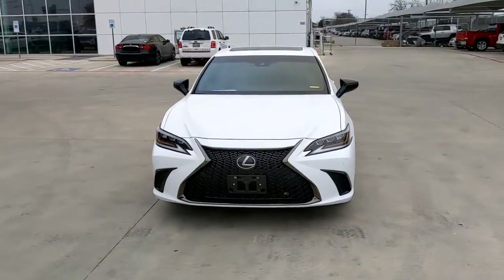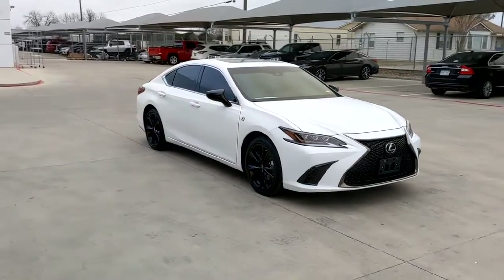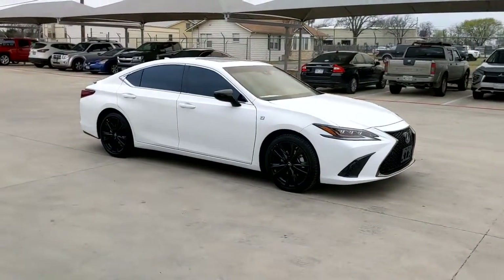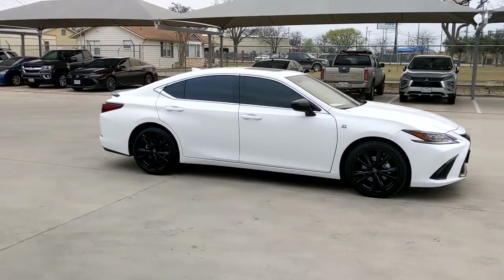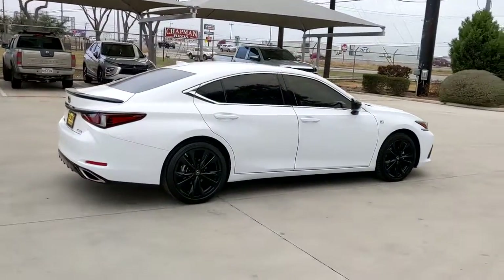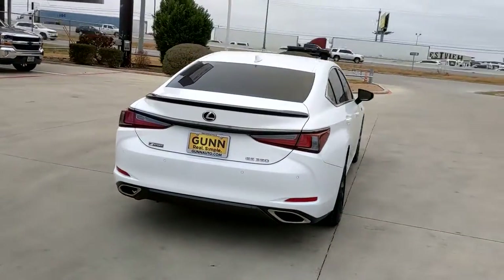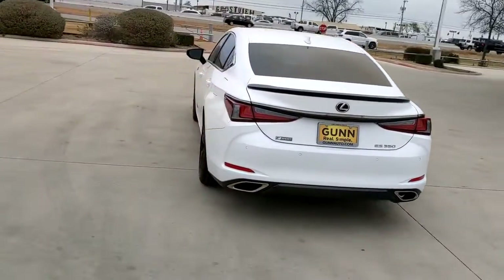Get a feel for the 2021 Lexus ES. With less than 10,000 miles on the odometer, this vehicle stands out from the rest. This boldly elegant ES delivers exceptional passenger comfort. A spacious premium cabin and a host of deluxe amenities let you make the most of this mid-sized sedan's luxuriously smooth ride.